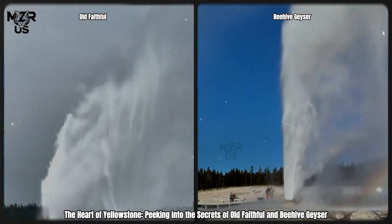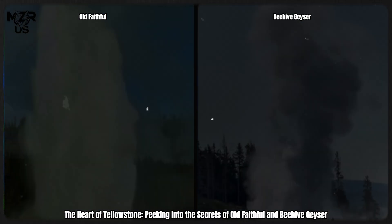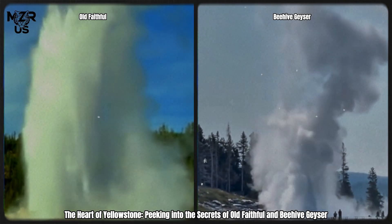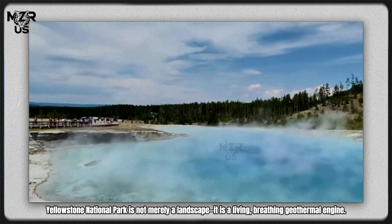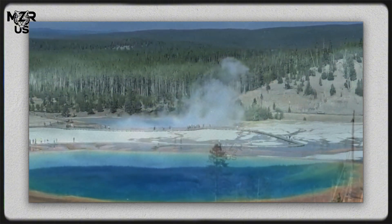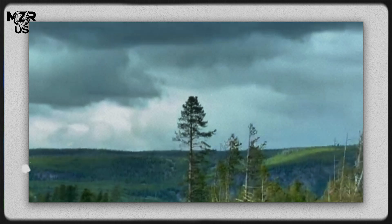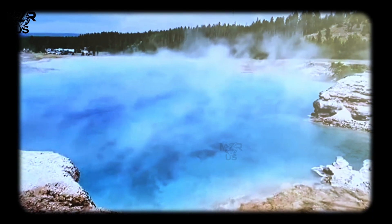The heart of Yellowstone, peeking into the secrets of Old Faithful and Beehive Geyser. Yellowstone National Park is not merely a landscape — it is a living, breathing geothermal engine. Beneath its tranquil meadows and forests lies one of the most complex hydrothermal systems on Earth, powered by immense heat rising from deep within the planet. Among the thousands of hot springs, fumaroles, and geysers, Old Faithful and Beehive Geyser stand as two contrasting expressions of the same hidden force.